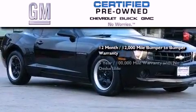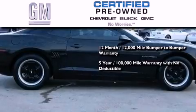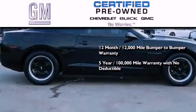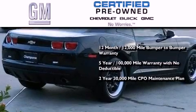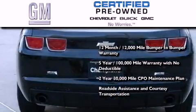You also get a five-year, 100,000 mile powertrain limited warranty with no deductible, and a two-year, 30,000 mile standard CPO maintenance plan, plus roadside assistance and courtesy transportation.